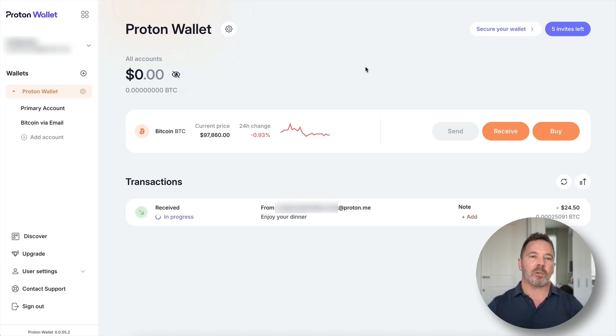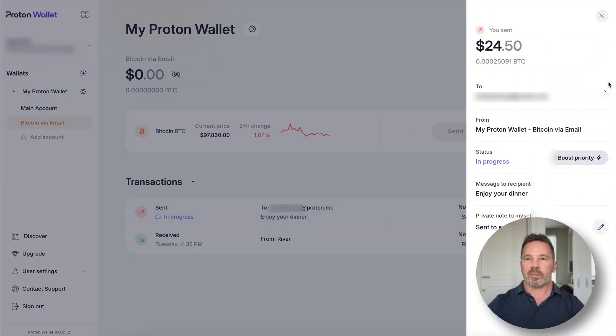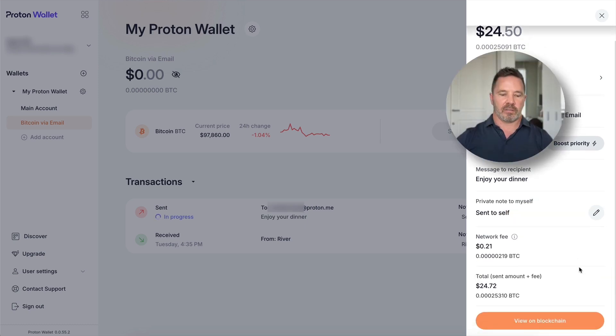Back at the wallet, I'm checking if the transaction has been confirmed — it has not yet on the receiving side. Let's go back to the sending wallet. I'll click the transaction to find the transaction data. There it is — you can view the transaction on the blockchain and follow the confirmation process.